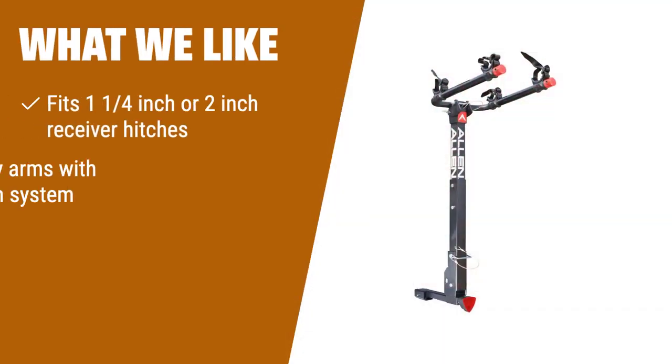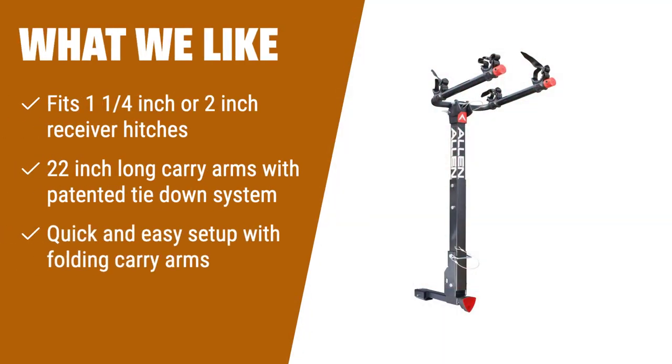What we like: If you want a versatile hitch bike rack that offers easy setup and secure bike transportation, the Allen Sports Deluxe 4 Bike Hitch Mount Rack is the ideal choice. With its patented tie-down system, your bikes will be individually secured during transport. The folding carry arms allow for convenient storage when the rack is not in use. Whether you have a 1-1/4-inch or 2-inch receiver hitch, this rack will fit perfectly and provide hassle-free installation.